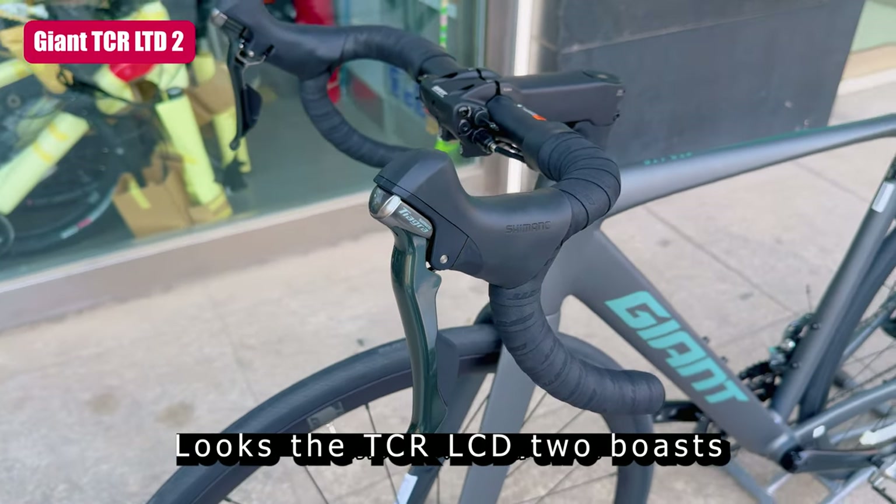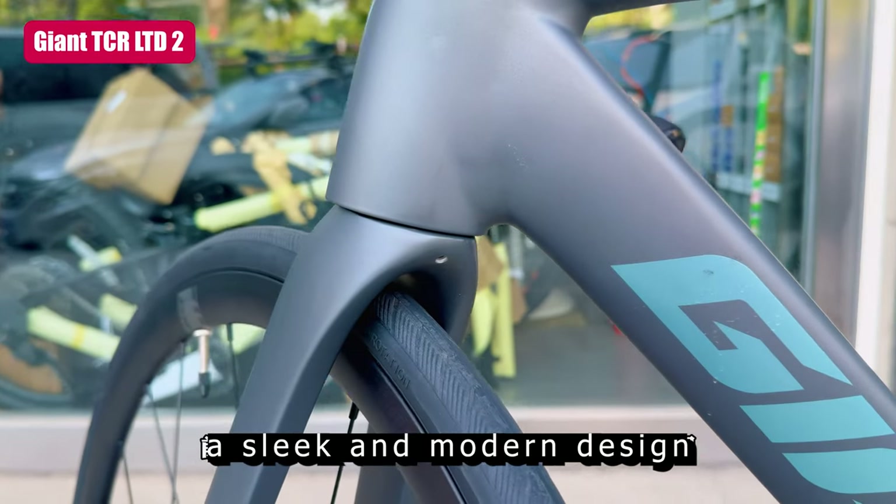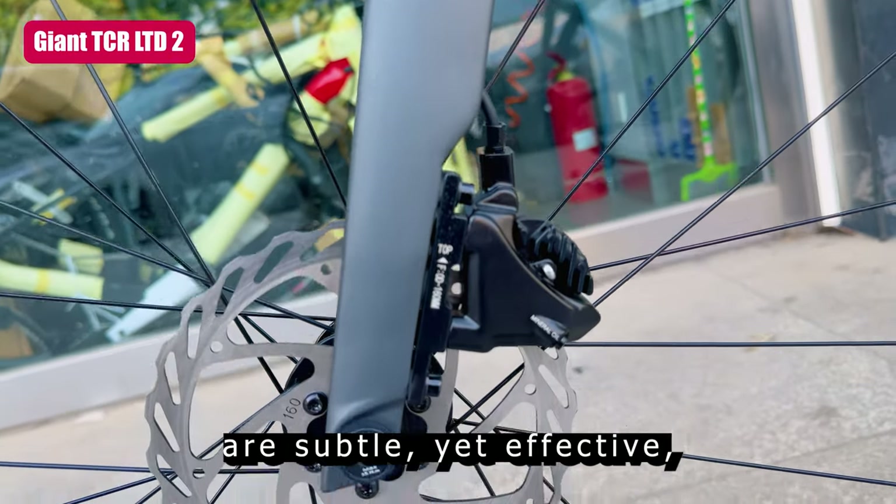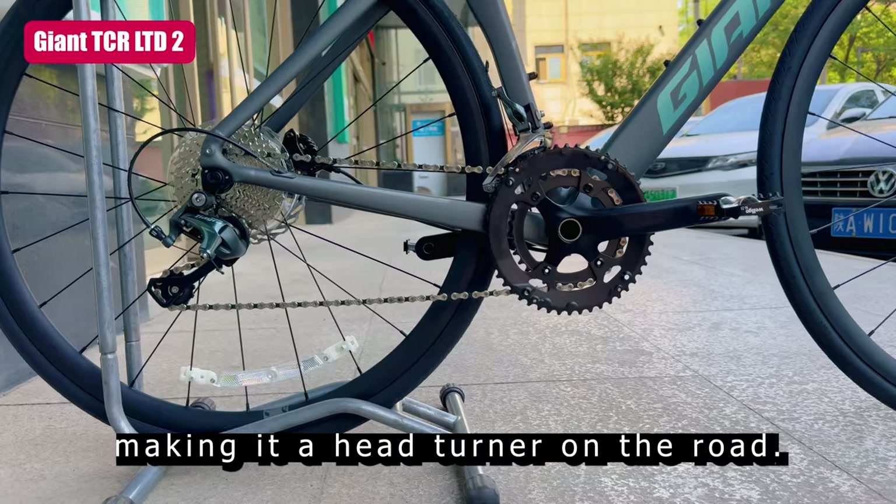But what about the bike's looks? The TCR LTD2 boasts a sleek and modern design, available in a range of colors. The branding and graphics are subtle yet effective, making it a head-turner on the road.